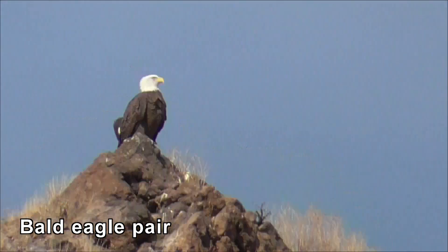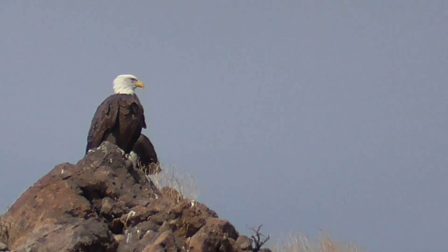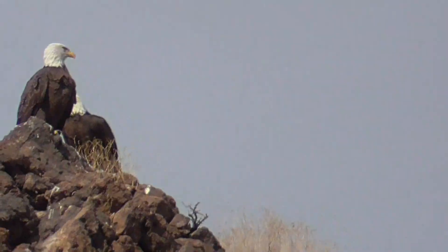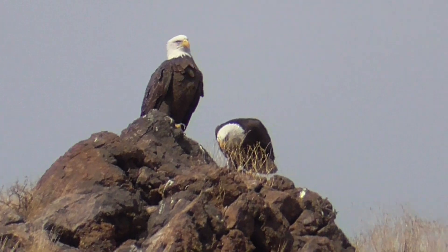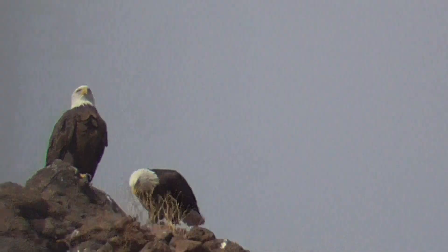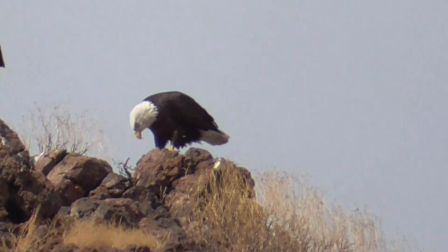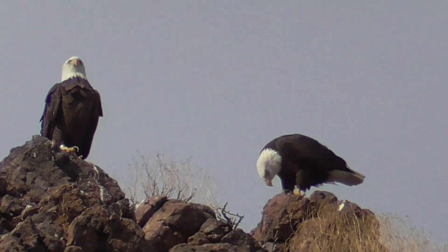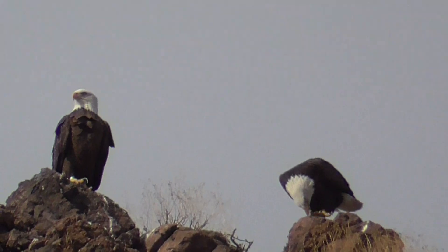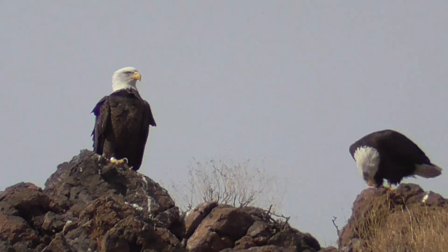I'm going to try to slow us down so some of you can take a picture. Now one is behind the other one. That is our bald eagle — like the ones we saw in Alaska, on that island we went to. That is a very common spot for them to be sitting. One of them is feasting on something.